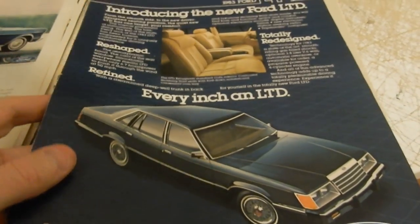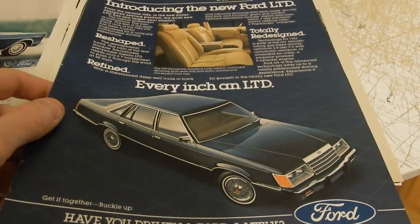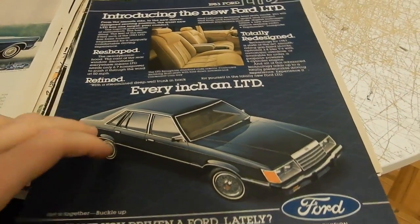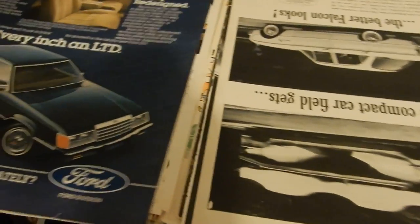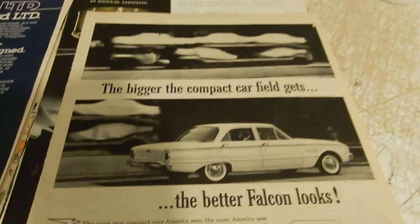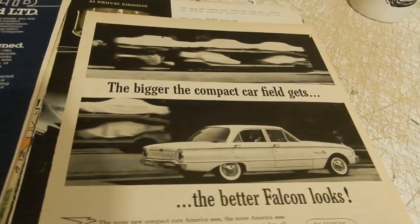This is a '83 Ford LTD — every time I look at this ad it reminds me of Beverly Hills Cop; there was one of those beige Fords in that movie. Very epic '80s movie, one of my favorites. Somebody right now on eBay is watching this ad.